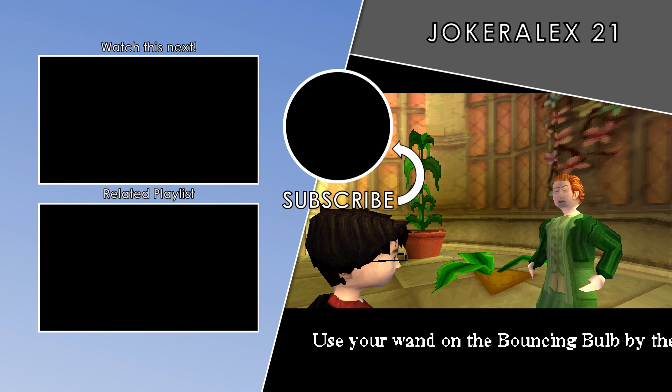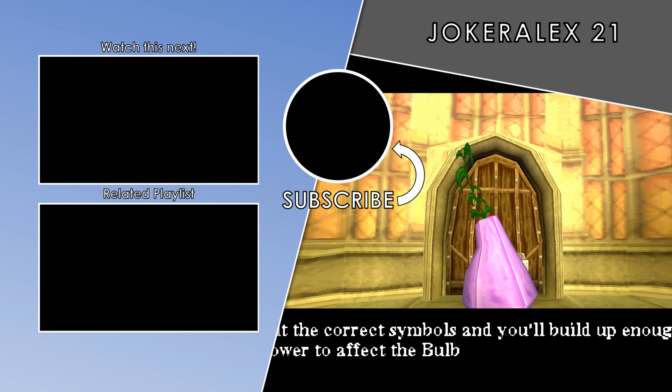Use the Incendio spell to wither a bouncing bulb. Use your wand on the bouncing bulb by the door — hit the correct symbols and you'll build up enough spell power to affect the bulb.